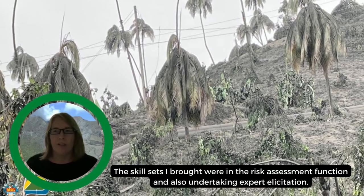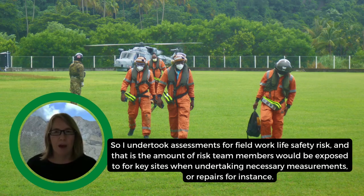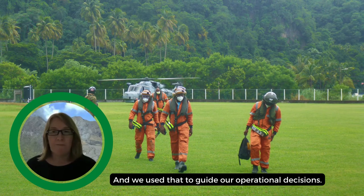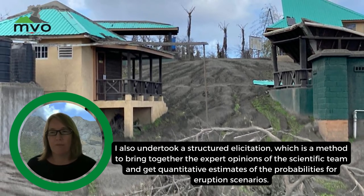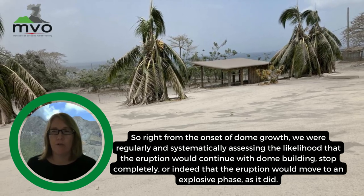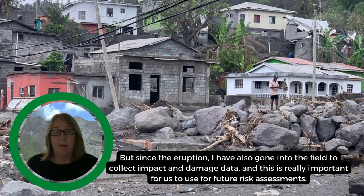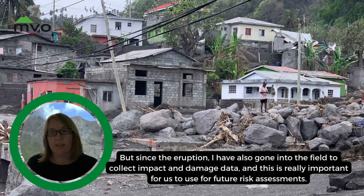The skill sets I brought were in risk assessment and expert elicitation. I undertook assessments for field work life safety risk — the amount of risk team members would be exposed to at key sites when undertaking necessary measurements or repairs — and we used that to guide our operational decisions. I also undertook structured elicitation, a method to bring together expert opinions of the scientific team and get quantitative estimates of the probabilities for eruption scenarios. From the onset of dome growth, we were regularly and systematically assessing the likelihood that the eruption would continue with dome building, stop completely, or move to an explosive phase as it did. Since the eruption, I've also gone into the field to collect impact and damage data, which is really important for future risk assessments.